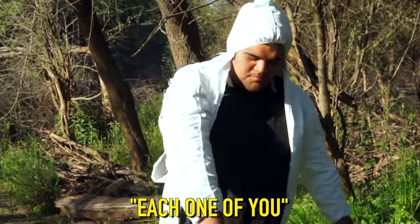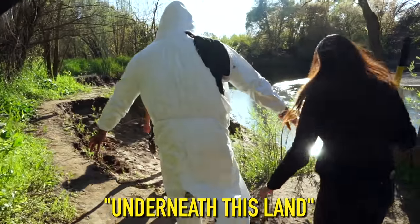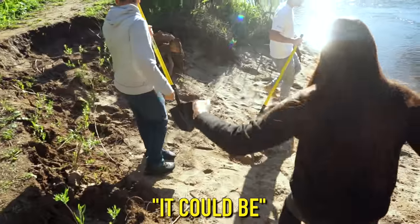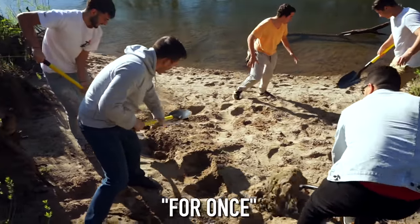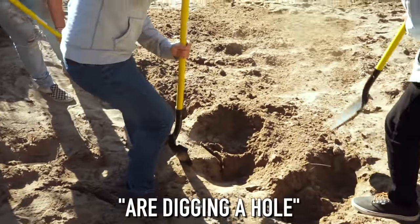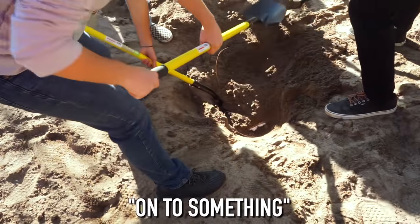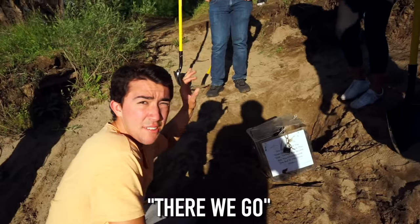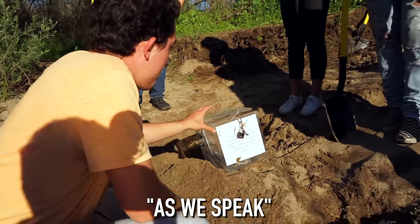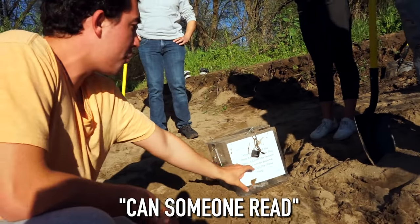Each contestant picks up a shovel and is told treasure is buried nearby. They dig hard, joking they're digging their own graves. They feel something and unearth a damaged box with three locks on it. A clue on the box reads: 'You have one of the three keys to unlock this door.'